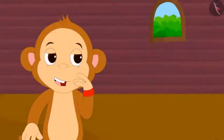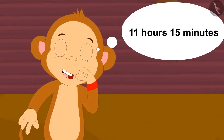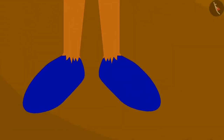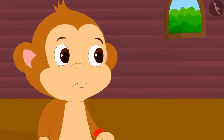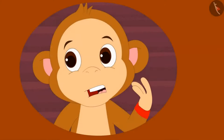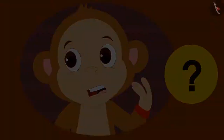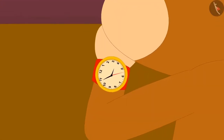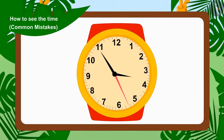Babban thought that it was 11 hours 15 minutes in his watch. Thinking this, Babban quickly put on his magical shoes. He waited for a long time, but no magic happened and he stayed in his house. But why did this happen? Children, can you tell what mistake Babban has made? When Babban saw the time in the clock, the needles of the watch were like this — can you tell what time it is?